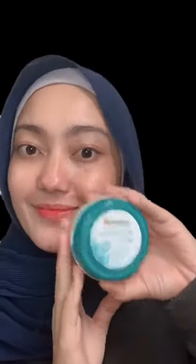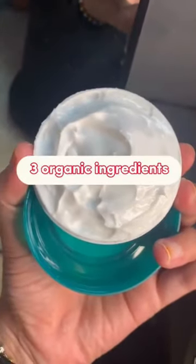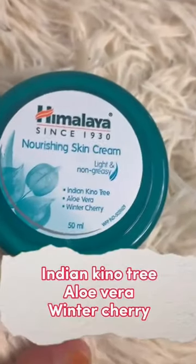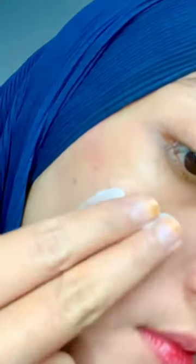Here I want to share about a product with herbal content that helps to protect, moisturize and refresh facial skin. There are three organic ingredients, namely Indian Kino tree, aloe vera and winter cherry. All these ingredients help us to get fresh and hydrated facial skin.